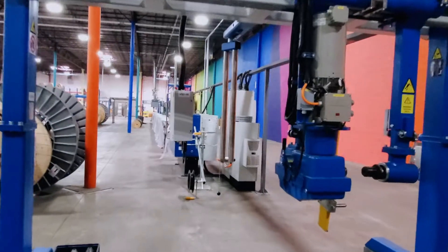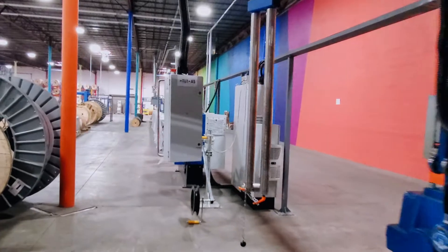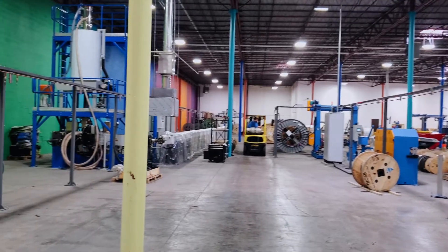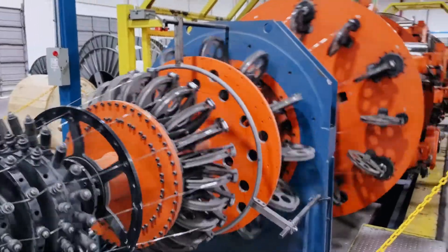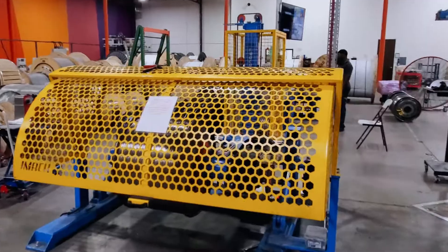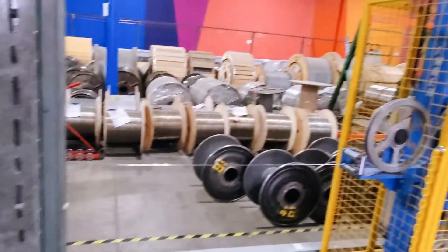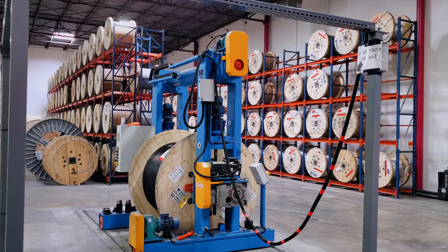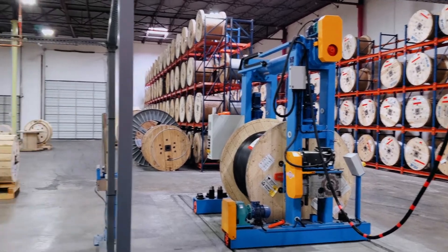But the really big news, the exciting news, is that we have added a dielectric extrusion line. That's right — we're going to be able to make our ADSS here in Texas in addition to our OPGW. It's a dielectric extrusion line because it can make more than just ADSS; we'll also be able to make duct cables and other types of what's commonly referred to as black jacket cable.